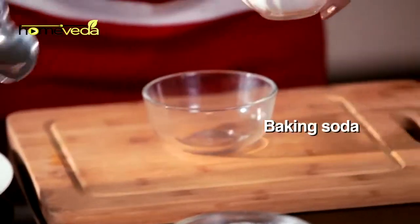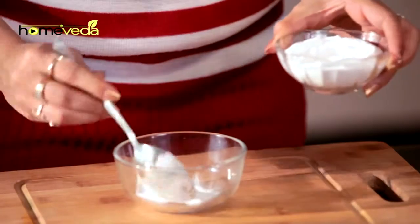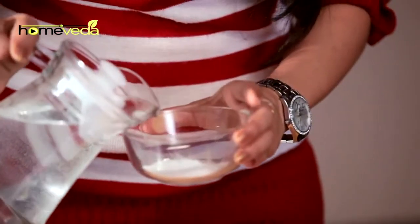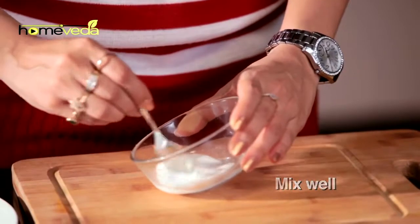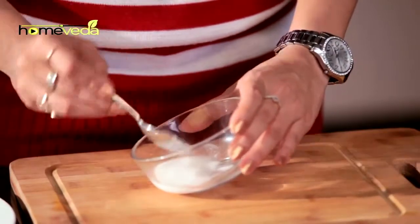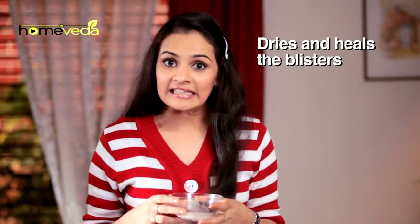Take some baking soda and add a little water. Mix well to make a thick paste. Apply this on the infected area, as this will dry and heal the blisters.